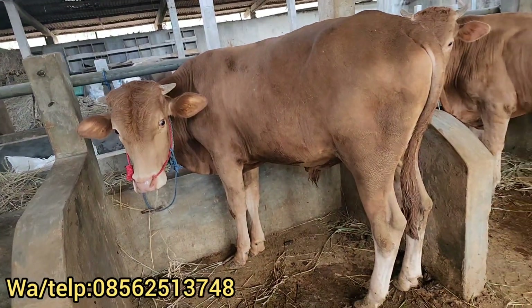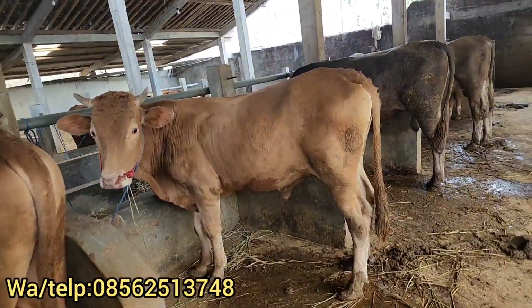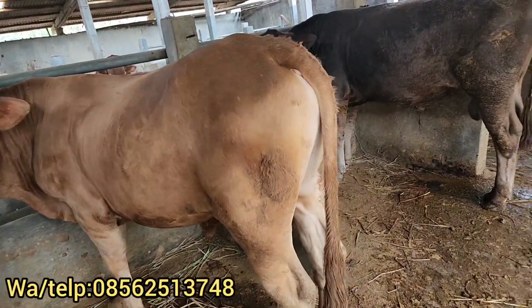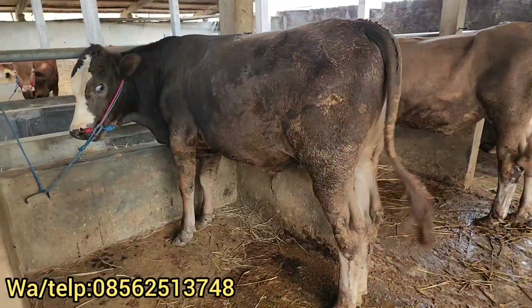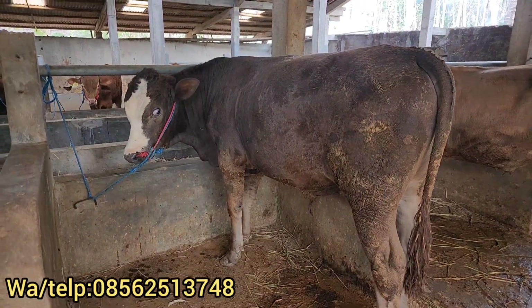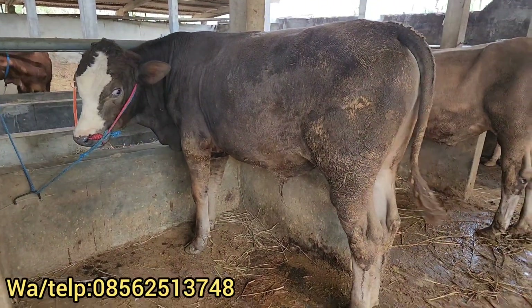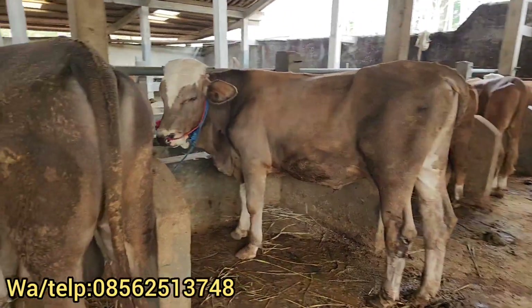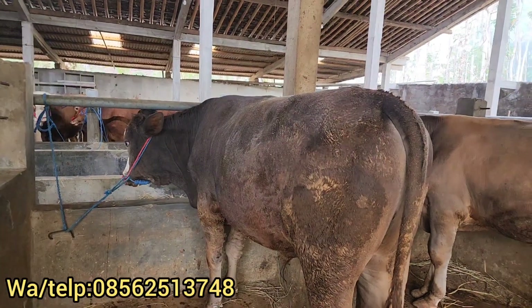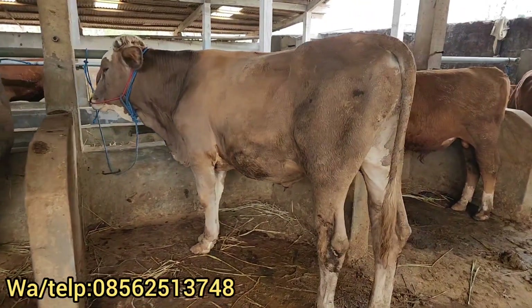Di sampingnya Rp16.750.000. Satu tahun setengah umurnya, Rp16.750.000 dulur. Ini juga limosin jenisnya. Alhamdulillah ada empat ekor yang sudah laku ke Brebes. Dan kami juga menerima pesanan ya lur. Contoh, mau pesen sebut saja. Ini laku Rp16.500.000, enam ekor ya. Ini laku Rp16.500.000, ini juga ikut laku Rp16.500.000 lur. Harga borongan gitu. Ini mantap fisiknya, kepala forum, laku Rp16.500.000, tinggi.